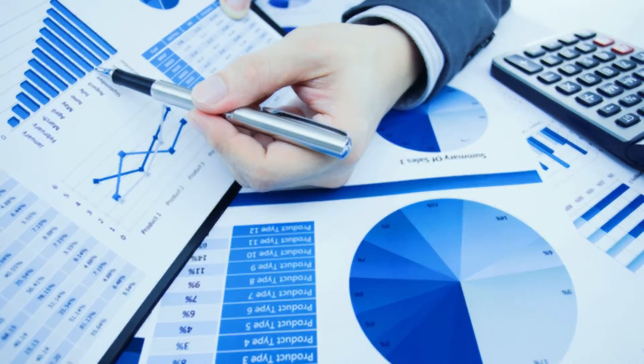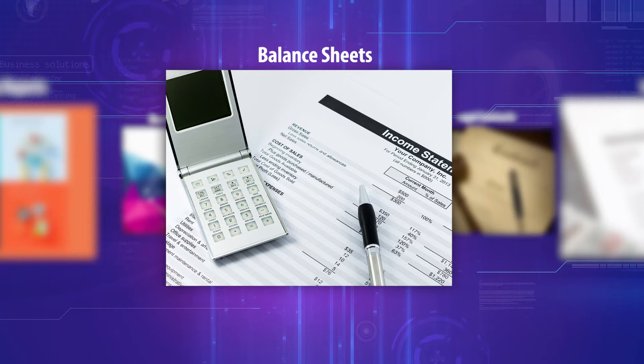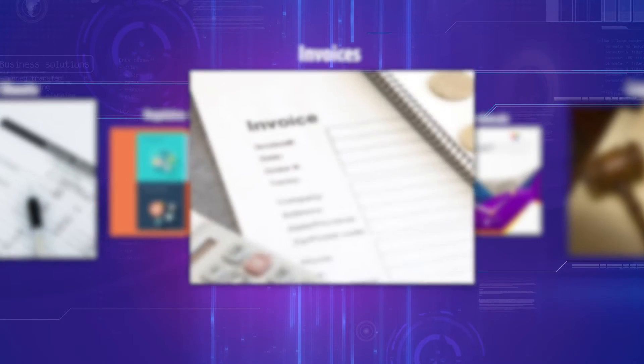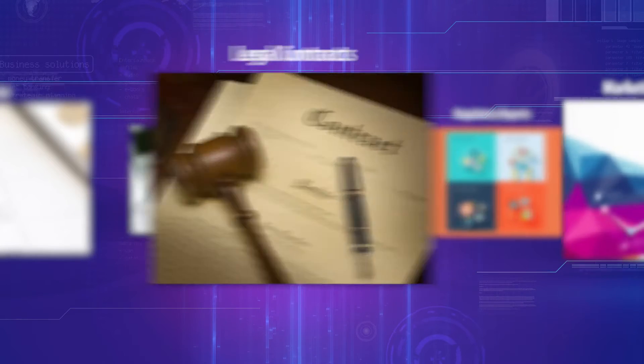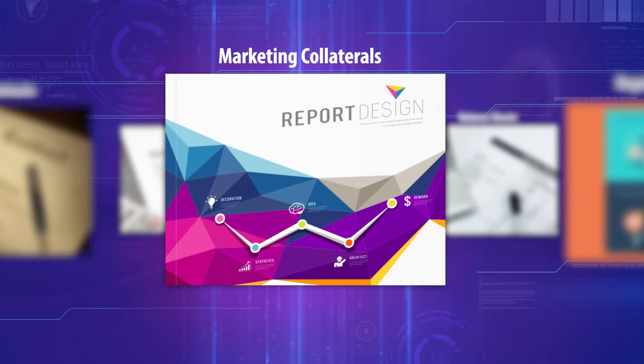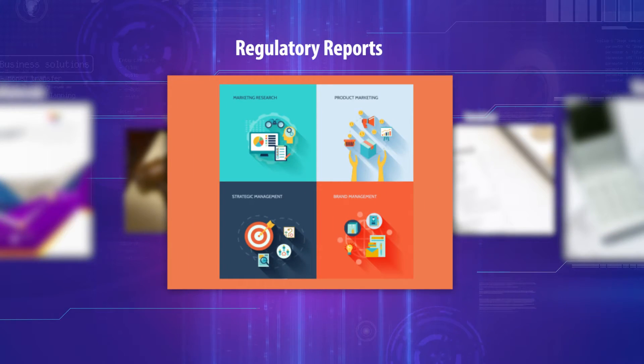Businesses generate different types of documents such as balance sheets, invoices, legal contracts, marketing collaterals, and regulatory reports.